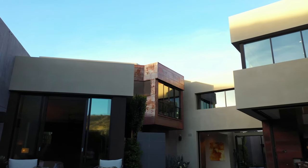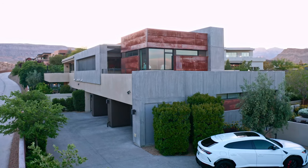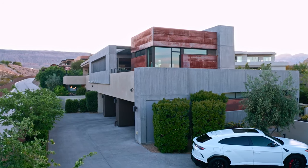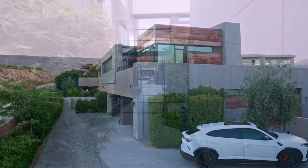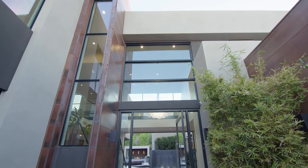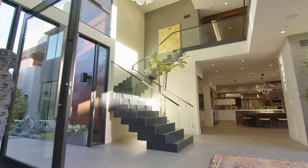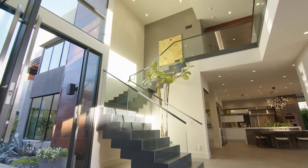It features complete privacy throughout the home with a beautiful and unique architectural design that definitely stands out from the rest. The home has plenty of greenery throughout with beautiful landscaping, and as soon as you enter you can immediately see that it's made for indoor-outdoor living.